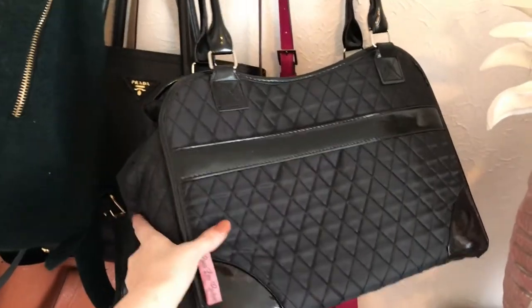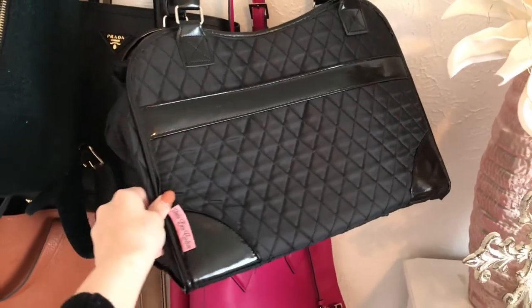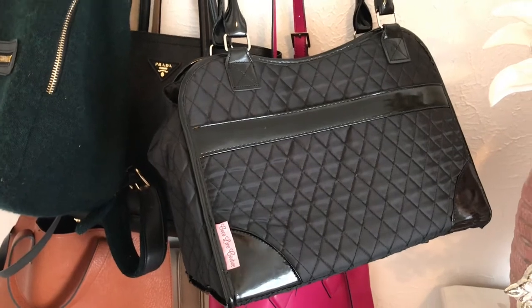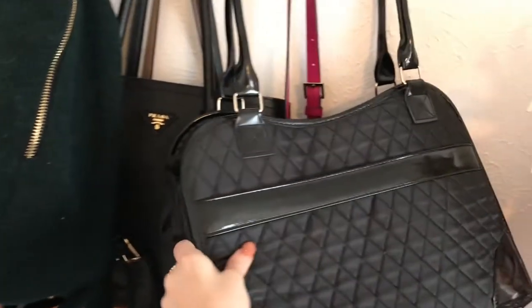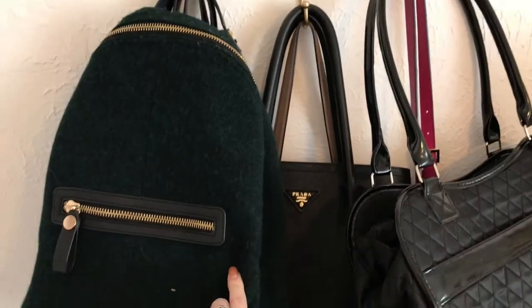First, you can see I have this purse right here. This is my doggy bag for my dog, Ellie. Y'all haven't seen her yet — I will do a separate video on her. This is just what I use whenever her and I are going places and I need to bring her somewhere. Next, this is my bag. I got this from Zara about a year ago in New York.